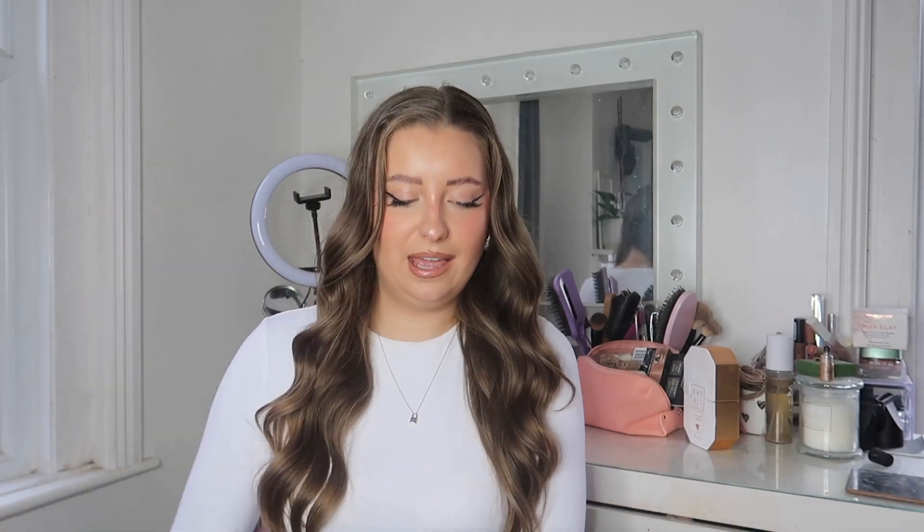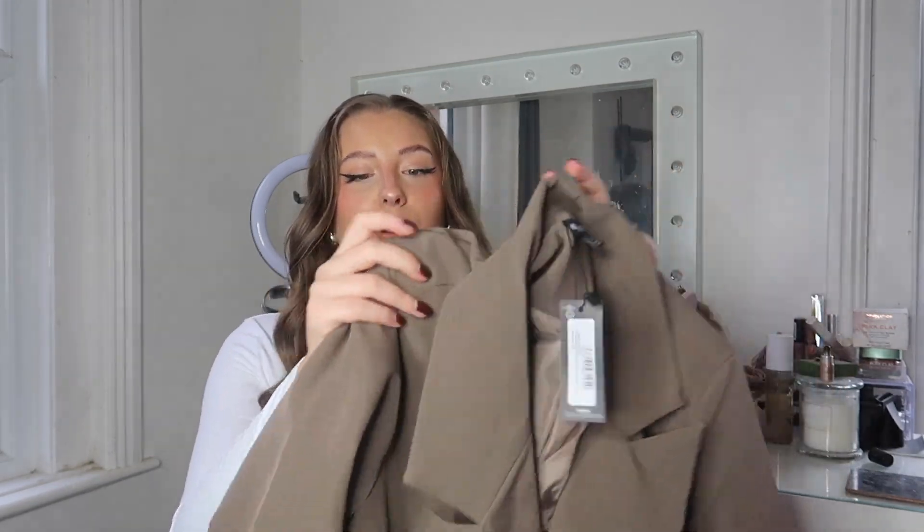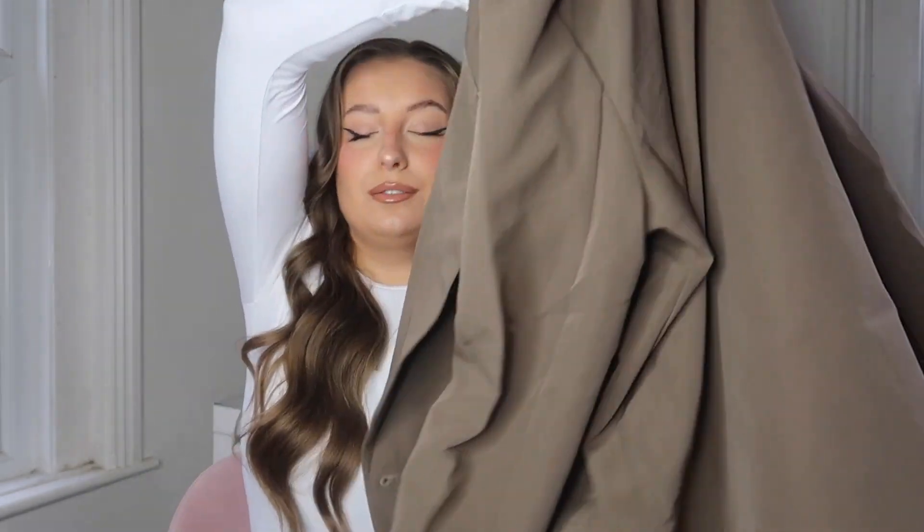Next up, I picked up this gorgeous oversized blazer in the most perfect neutral shade. This is the mushroom double-breasted oversized boxy fit blazer in a size 12. I just loved this color — they call it mushroom and it's just stunning. Even with just a plain top and black jeans it's going to look gorgeous. It's got nice padded shoulders, which makes a blazer look even better. I'm going to try this one on too — Pretty Little Thing's blazers just look such amazing quality, especially for the price.